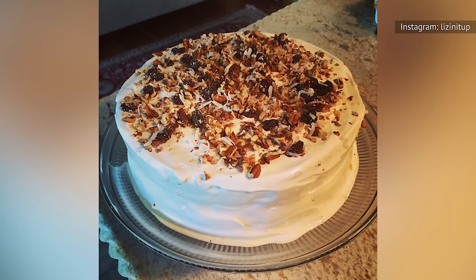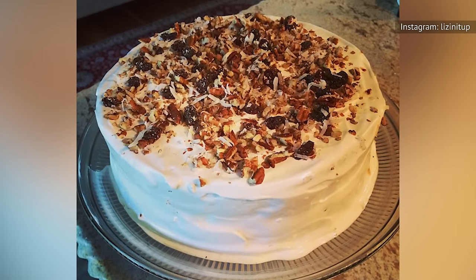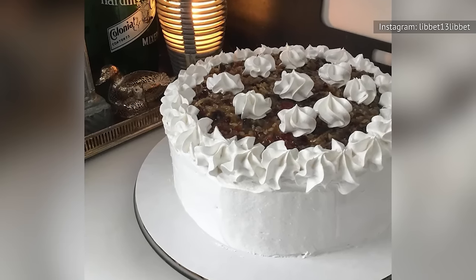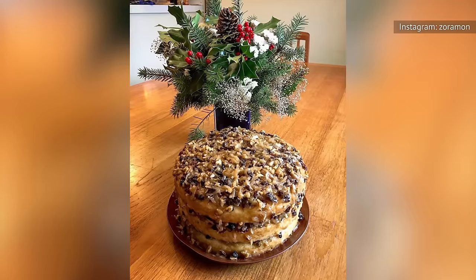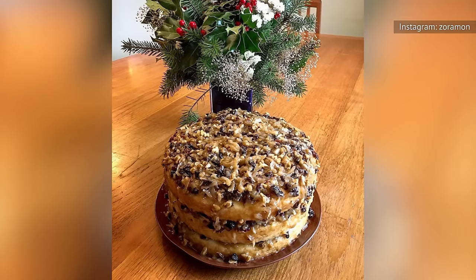Lane cake is extremely rich and uses as many as 18 eggs between the cake and the frosting, depending on which recipe you use. It features three layers of butter cake topped and filled with a cooked frosting containing a dozen eggs, sugar, butter, raisins, pecans, coconut, vanilla, and a half a cup of bourbon. Once you've tried Lane cake, you'll never forget it.